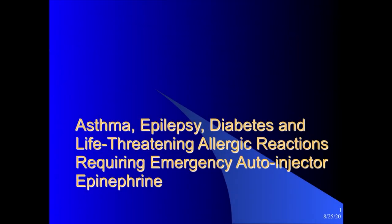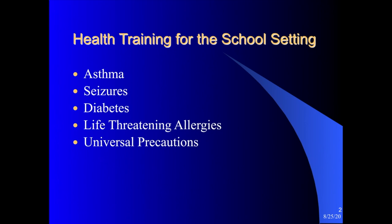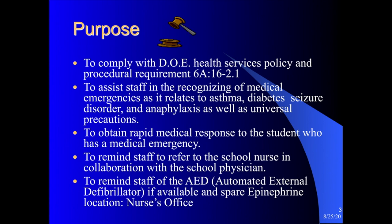Good morning, this is Claudia Small and I am the nurse at Triton Middle School. The nurses have gotten together to provide a presentation on life-threatening allergies, and this year we have included information on asthma, epilepsy, and diabetes as well. We will also include information on universal precautions.